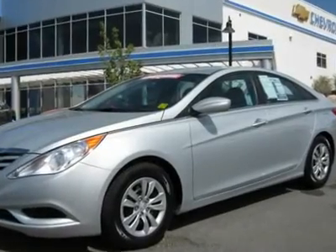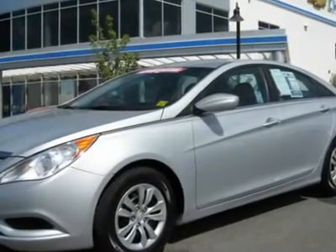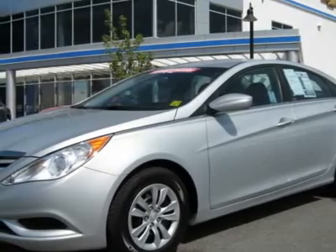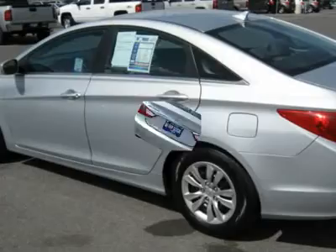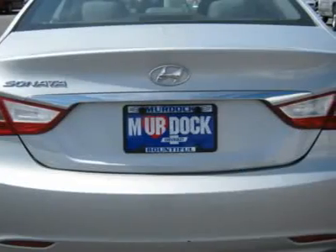New body style. 2011 Hyundai Sonata GLS. Silverwood Grey exterior, equipped with automatic transmission, iPod and USB, XM radio and much more.